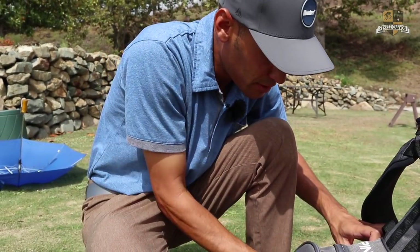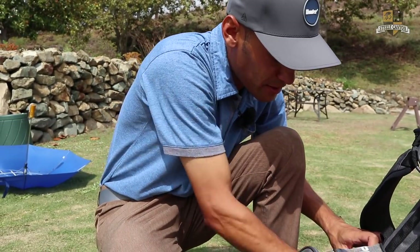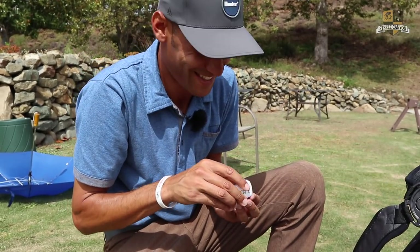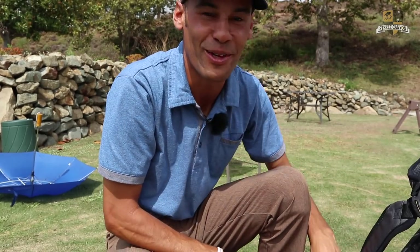Got my TaylorMade tool. Got some chapstick. And I actually have mints in here for some reason — I got this from like some charity golfers, in case you see some women. You know, they love mints more than they like me.